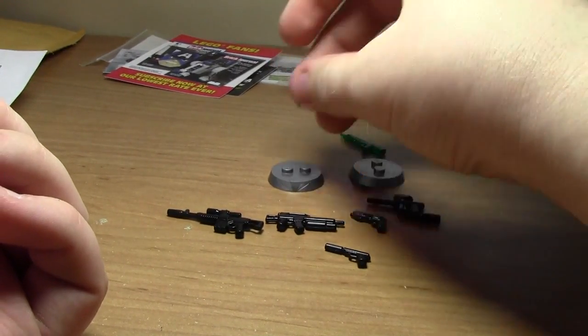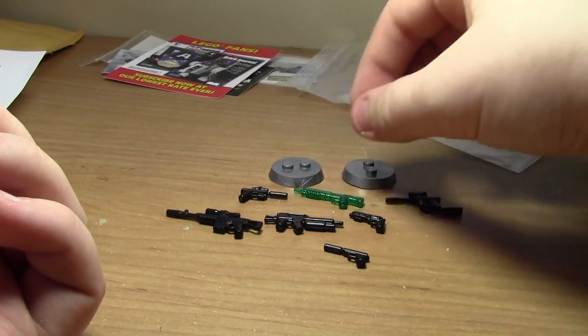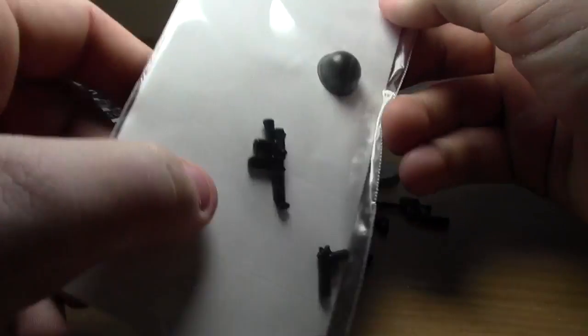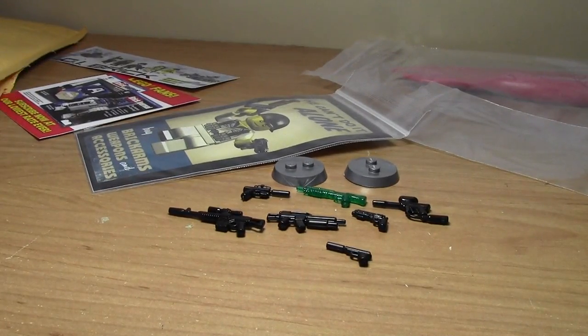Huge thanks to everybody at GI Brick for getting me this order — very cool. Thank you for watching this haul video everybody. Got my order plus some free customs. I hope you have a great day — thanks again to GI Brick, and thanks a lot for watching!